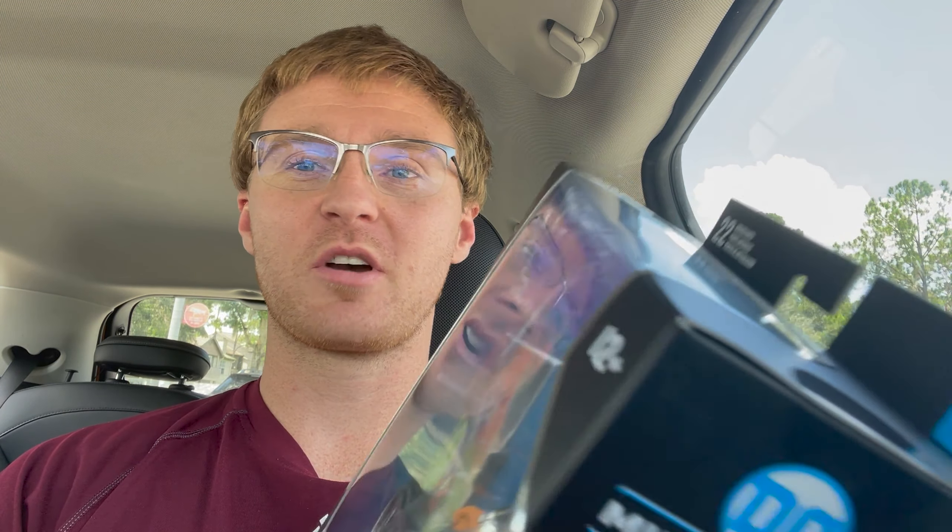It's probably one of the coolest figures I've seen besides like the Green Lantern Batman one — that one's pretty cool. I'm gonna go to Marshall's, Five Below, and Ross, so we'll see you there.